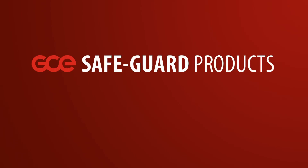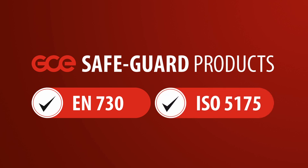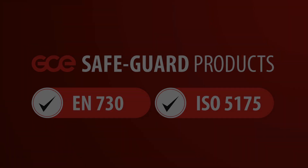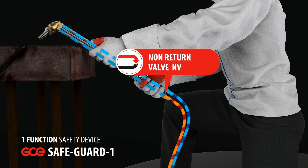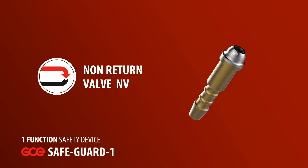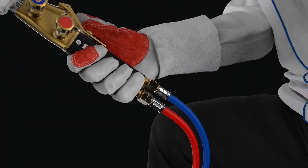The GCE Safeguard product lines cover all requirements of European governing standard EN730 and the international standard ISO 5175. For example, the GCE Safeguard 1 is a non-return valve that prevents gas from flowing in the reverse direction and is fitted to the hose on the torch end, offering a single level of protection.